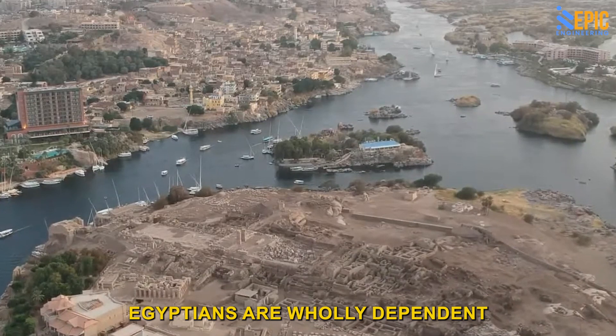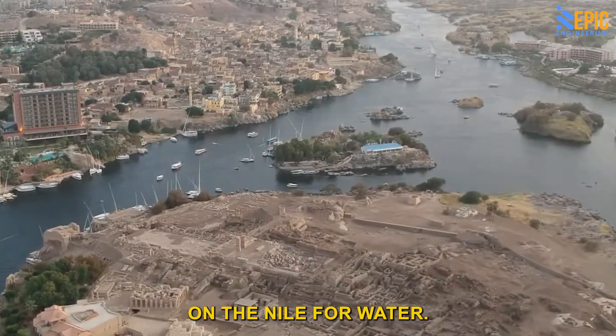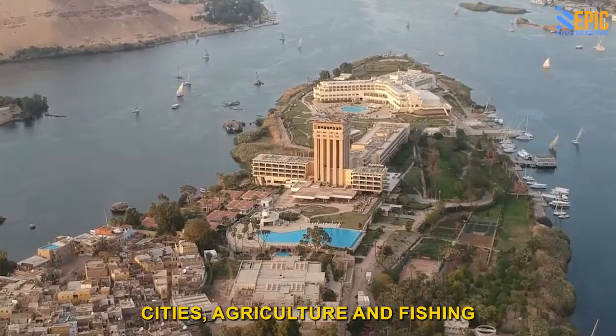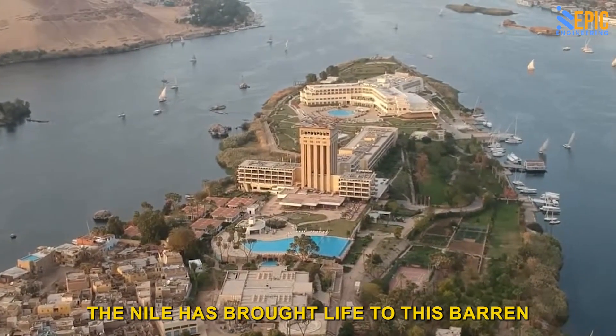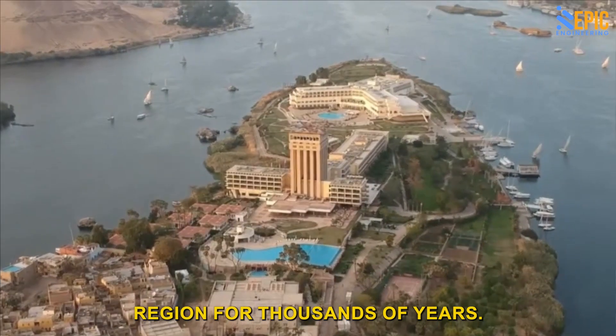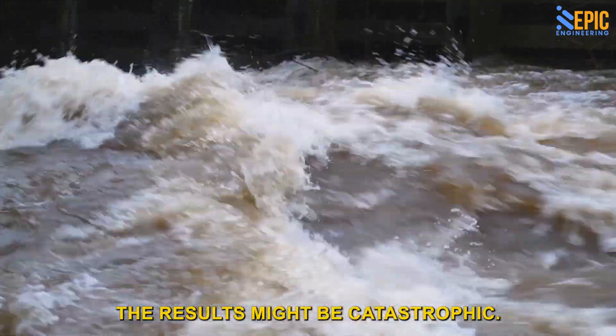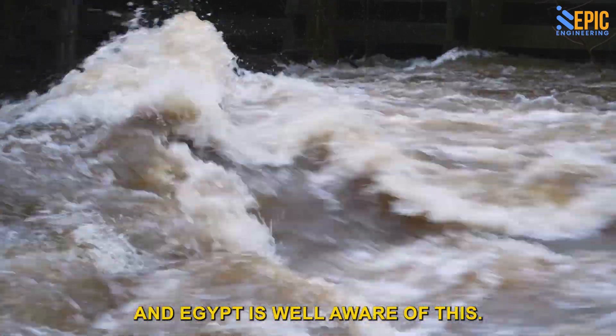Over 100 million Egyptians are wholly dependent on the Nile for water. Canals from the Nile irrigate crops and support cities, agriculture, and fishing. The Nile has brought life to this barren region for thousands of years, and if something were to jeopardize that water source, the results might be catastrophic. And Egypt is well aware of this.